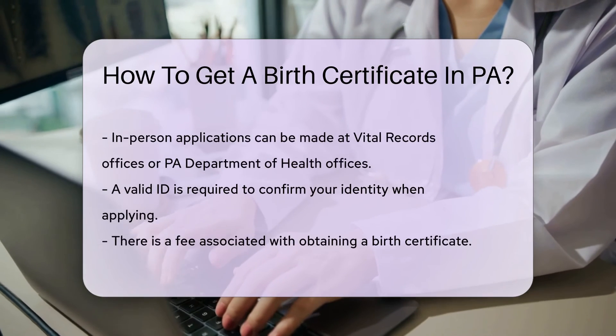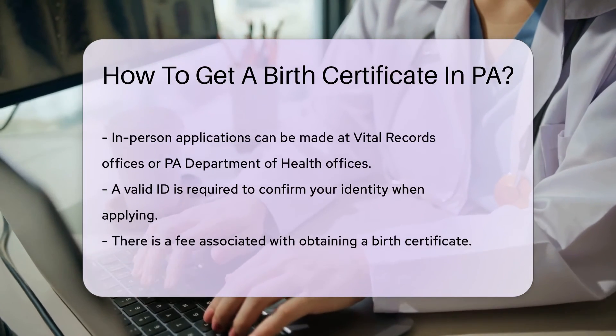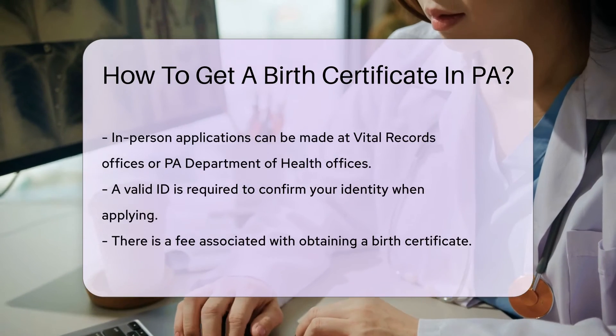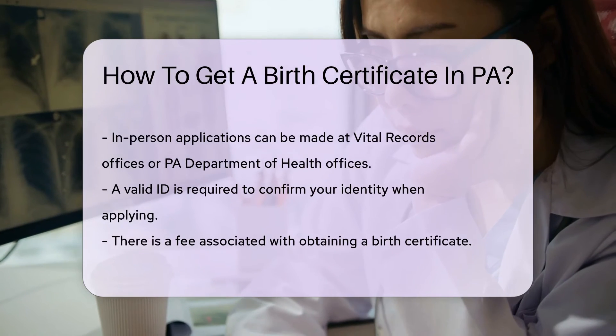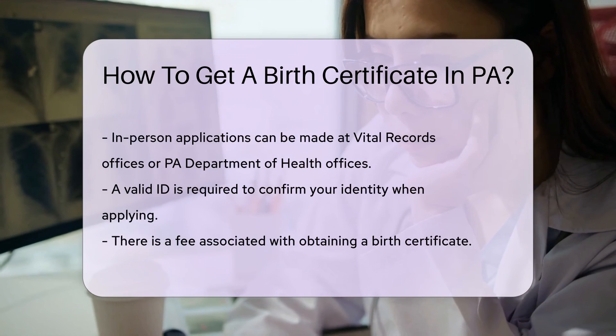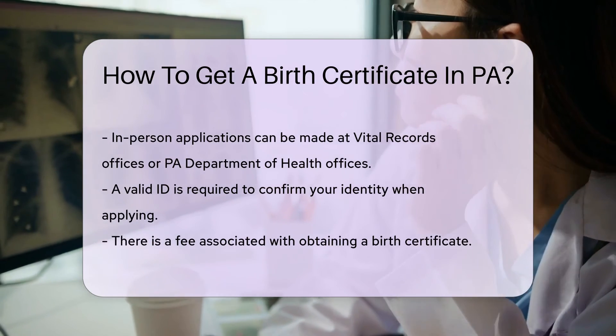For online applications, visit the PA Department of Health's website — it's quick and efficient. By mail, just download the form, fill it out, and post it. And for a personal touch, visit a vital records office or a PA Department of Health office. Make sure to have your ID ready — they'll want to know you're you.